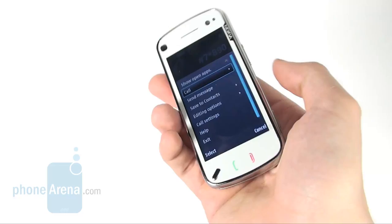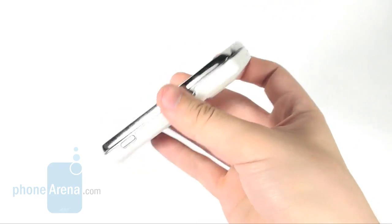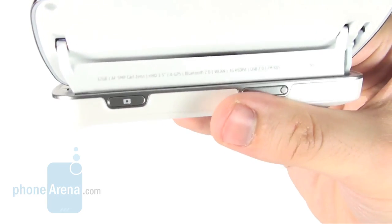We have to admit the N97 is Nokia's flagship device, but such a title is far from well deserved, because the differences from the cheaper 5800 are not significant.